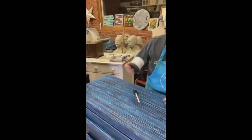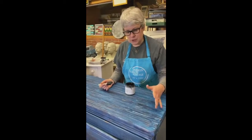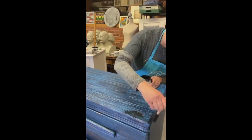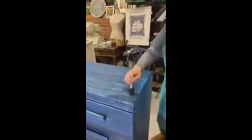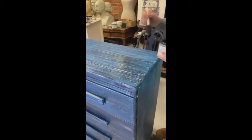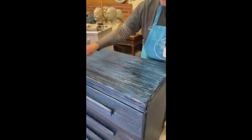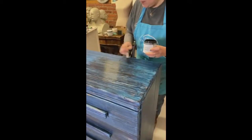Now I'm going to take my black chiffon and just deepen this a little bit. The black chiffon glaze is going to bring a little more depth out and give it a more finished look. I'm using a foam brush - you can really use any kind of brush that you want. Paint Couture's glaze has a built-in top coat, so in addition to that you're getting a little bit of extra protection.